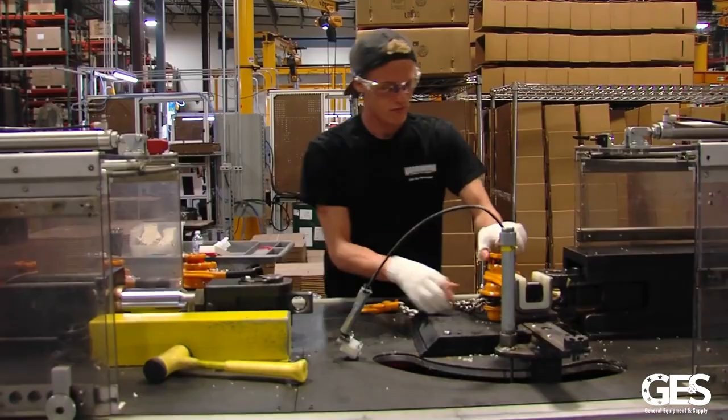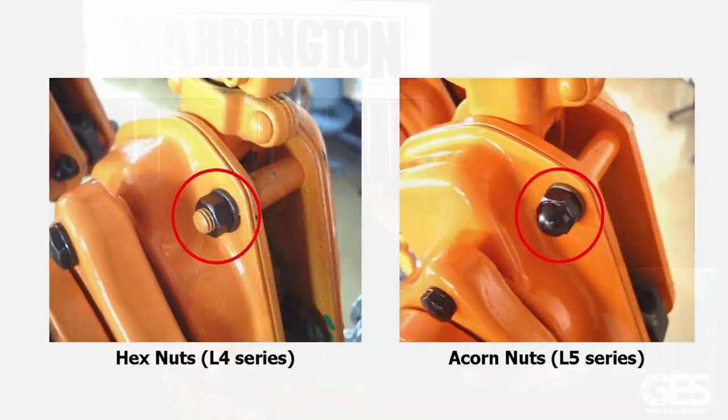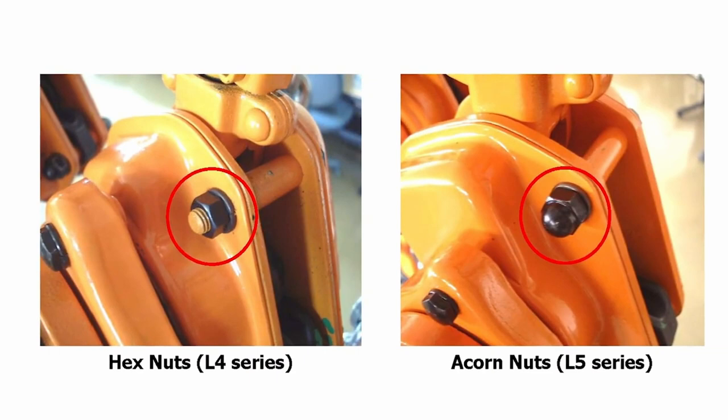On the outside you'll see compact, lightweight, and robust construction — all steel. Little things you'll notice, like acorn nuts to hold the side bodies together so that these threads don't get damaged.